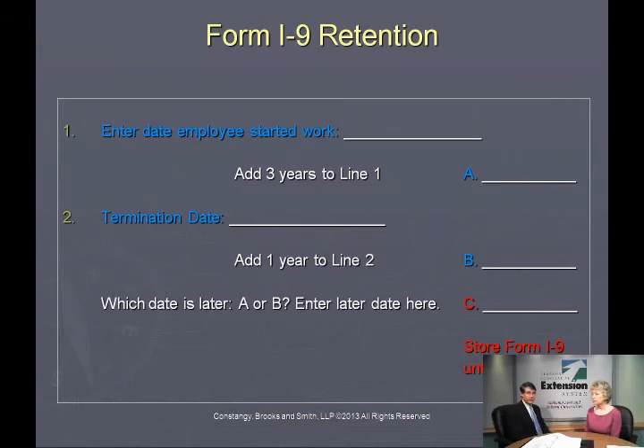Let's talk about the retention requirement. You have to retain an I-9 form for three years from the date it was completed, or from one year after the employee leaves you, whichever is longer.